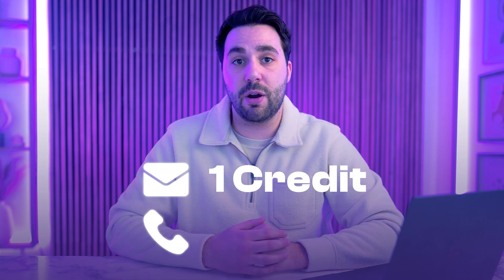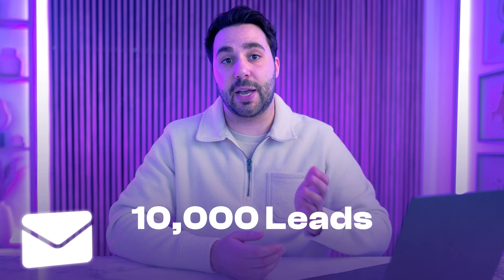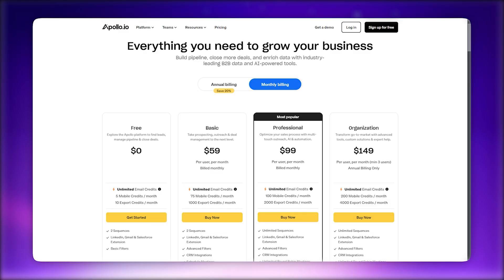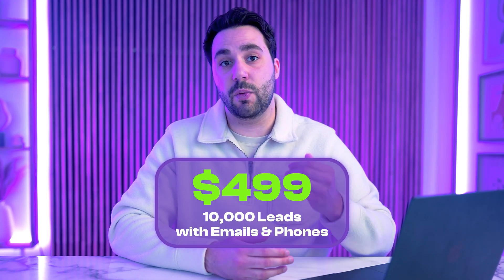One important thing to note is Apollo's credit system. Credits are the platform's currency for specific actions — accessing a verified email address costs one credit, while a verified phone number costs five credits. So if you want 10,000 leads with both emails and phone numbers, that's 60,000 credits, meaning you'd need to purchase 50,000 additional credits for about $400 per month. Combined with the $99 Professional plan, that brings your total to $499 per month for 10,000 leads with emails and phones.